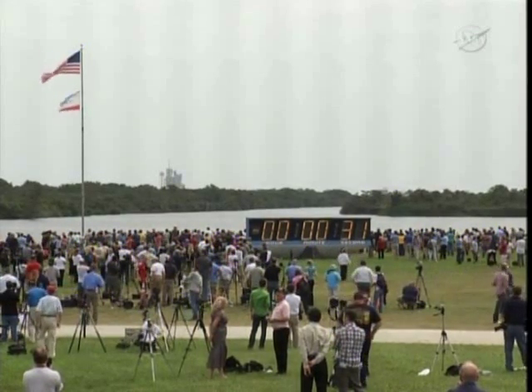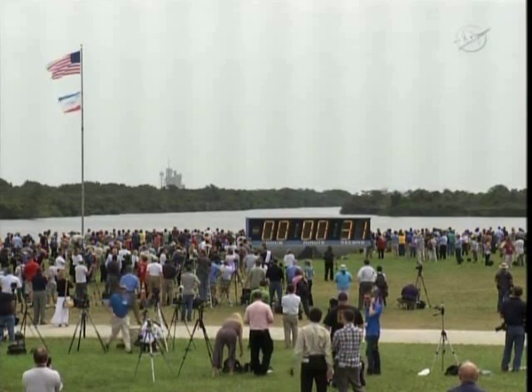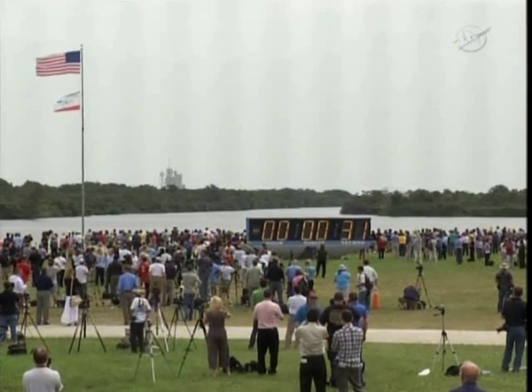All right, and all personnel, we are going to pick up the clock here momentarily. And GLS, you can resume the clock on your mark. I copy that. Count on clock will resume on my mark. 3, 2, 1, mark.